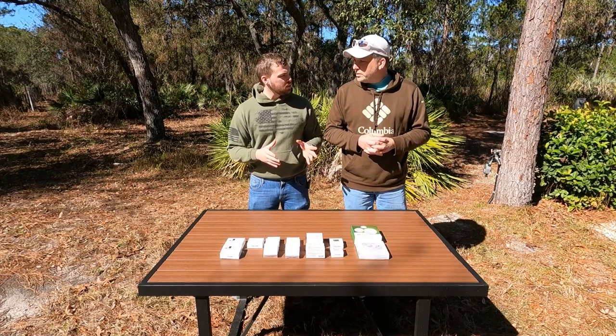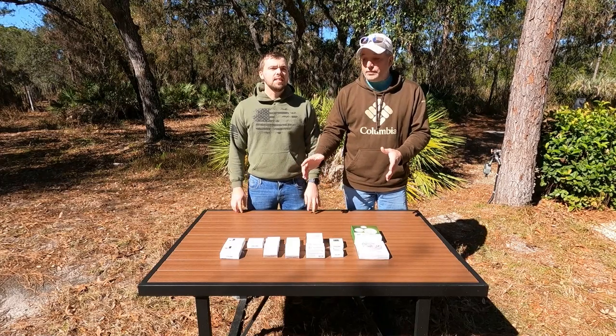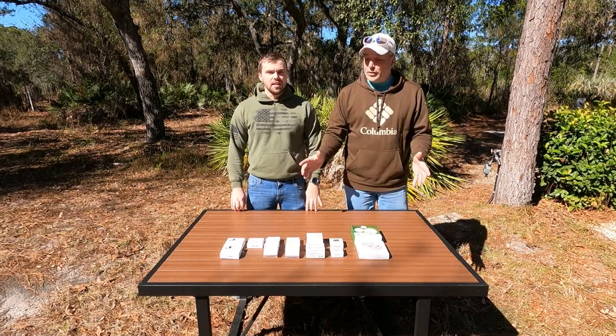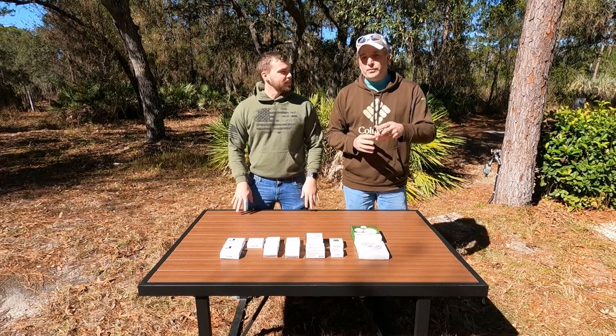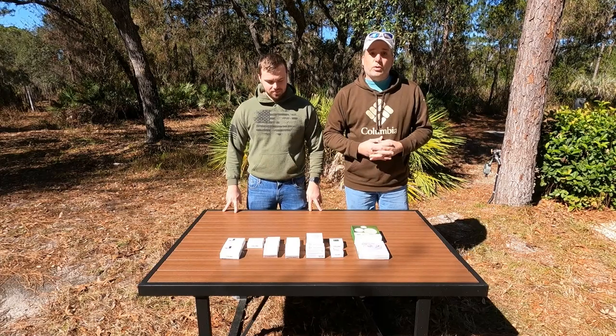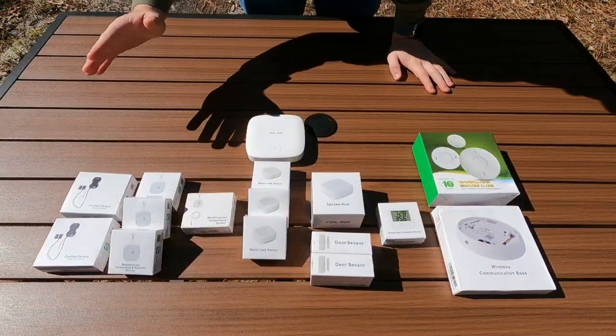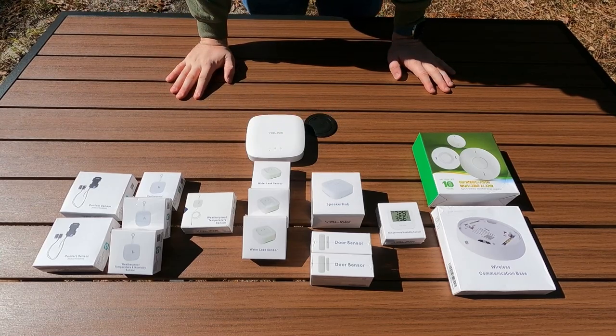We're going to give you a quick rundown of everything we have here and then jump into installing one of these products. This is only a small representation of what they have - they have a lot of other stuff and are constantly adding more. If they're nice enough to send us more we'll show you guys that also.